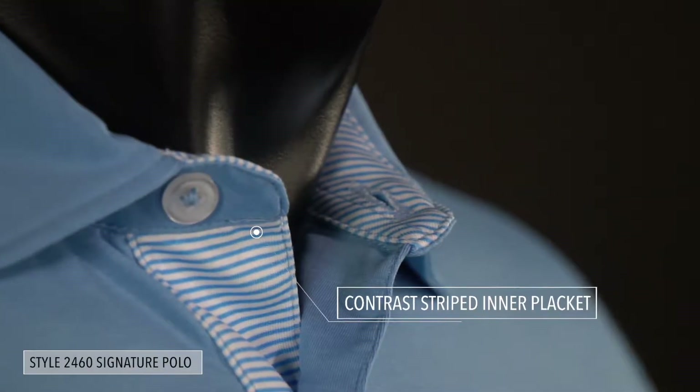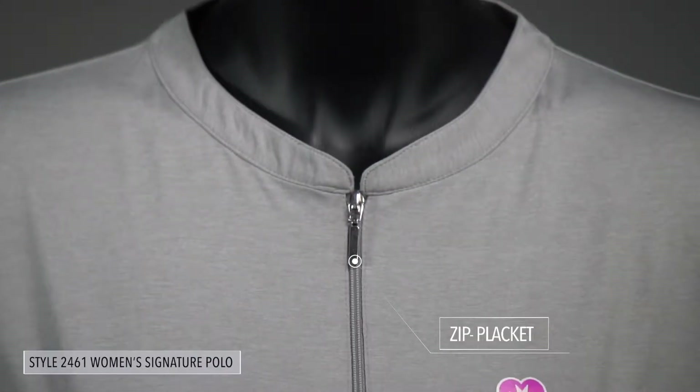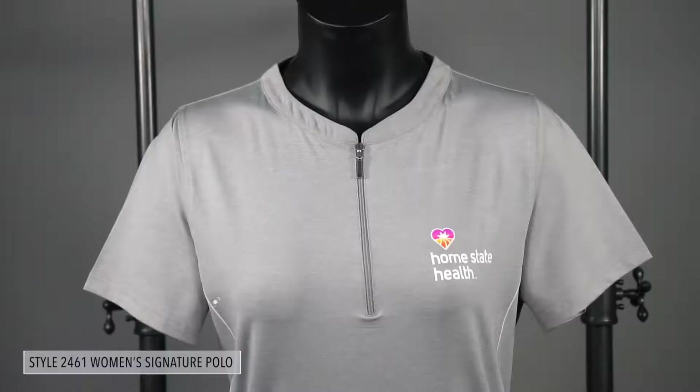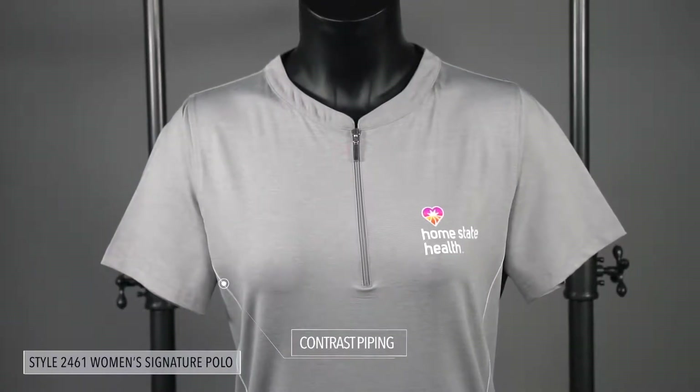Fashion styling at the collar and placket bring a level of sophistication, while a hint of spandex adds stretch for comfort and better fit. Our women's polo also features side piping and a flattering curved shape.